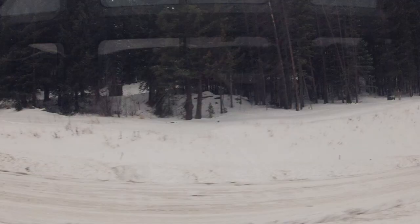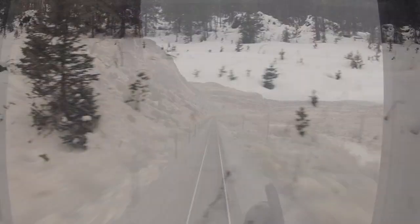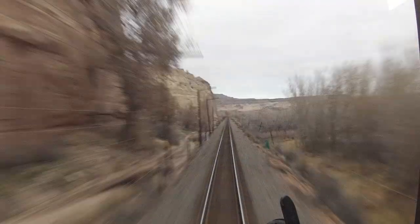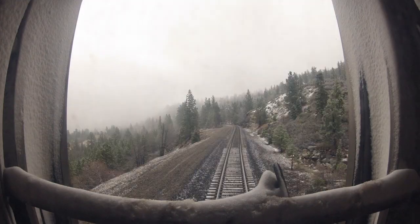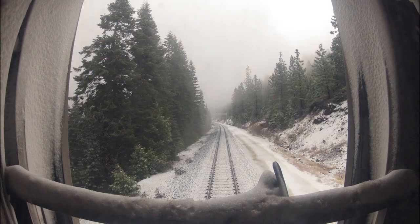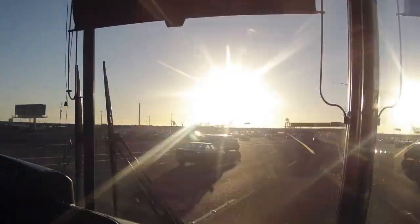We spent Monday climbing through the Rockies. By Monday night we had passed into the deserts of Utah and then Nevada. Waking up Tuesday morning in the Sierra Nevada mountains, we rode through the snowy Sierra Nevada until descending into Sacramento and finally Emeryville, where we caught a bus for the last leg to San Francisco.